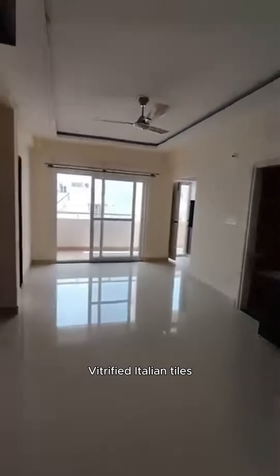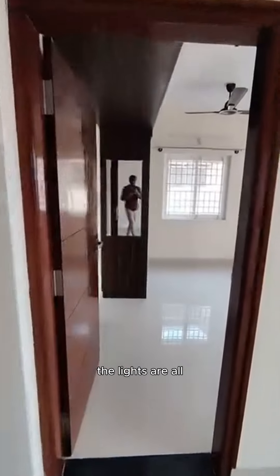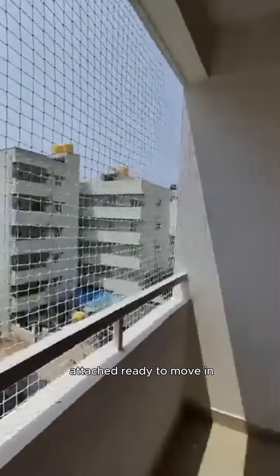Your woodwork is complete, your wardrobes are done with vitrified Italian tiles throughout the house. You have a TV unit, ceiling fans, and lights — all included in the price — with premium quality bathroom fittings. You also have geysers attached.